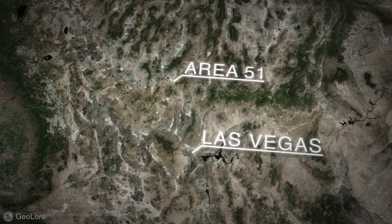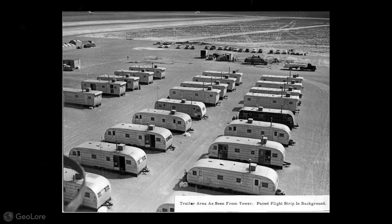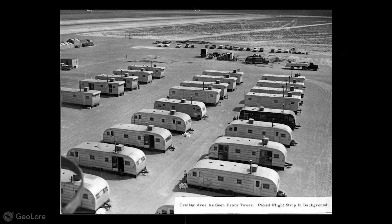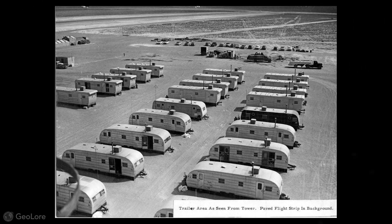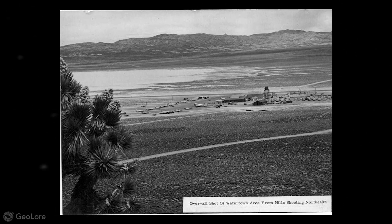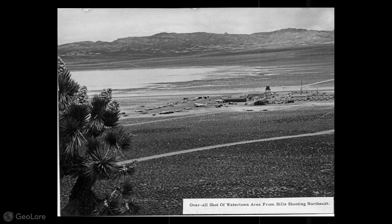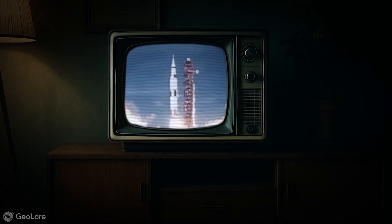Area 51 sits 83 miles northwest of Las Vegas, inside the sprawling Nevada Test and Training Range. Way back in 1955, the CIA carved it out as a secret testing ground and called it Paradise Ranch — a sarcastic nod to lure Lockheed workers to the desert, since they needed a secure location to develop secret inventions to win the space race.